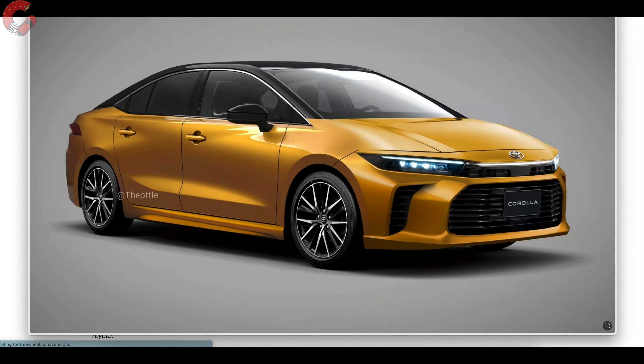The Corolla is a nameplate that really doesn't need any kind of introduction. That's because it is the best-selling nameplate in the entire world. It's been on sale forever, they have a ton of different versions of it, and over 50 million have been sold. So it's an understatement to say it's a big deal when we're talking about a new generation of Corolla.